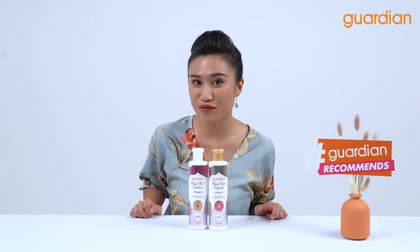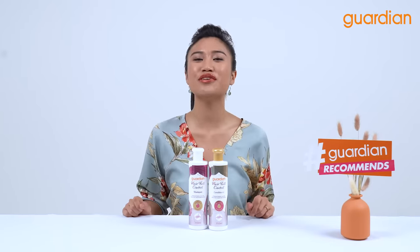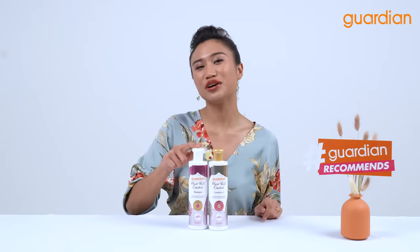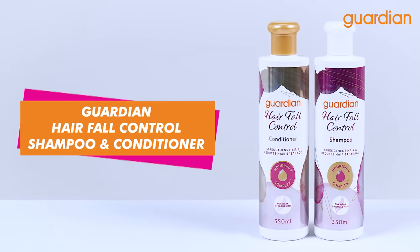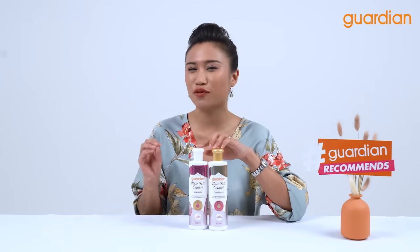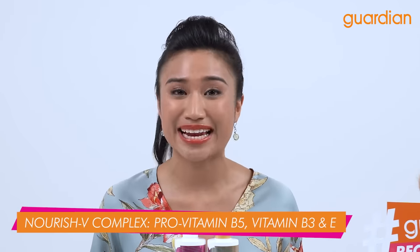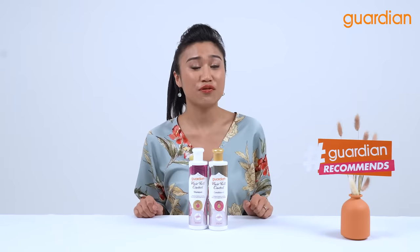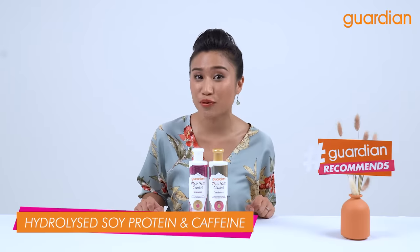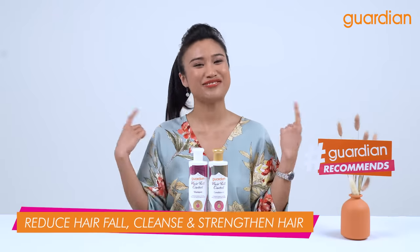There are many variants to choose from in Guardian's new haircare series. However, today we're going to focus on two variants. The first variant is the Guardian Hair Fall Control Shampoo and Conditioner. Now this shampoo and conditioner is formulated with Nourish V Complex, Pro Vitamin B5, Vitamin B3 and E together with hydrolyzed keratin. It is also specially formulated with hydrolyzed soy protein and caffeine which helps to reduce hair fall, cleanse and strengthen your hair.